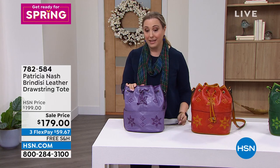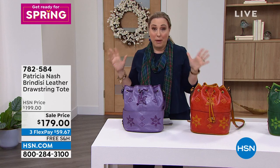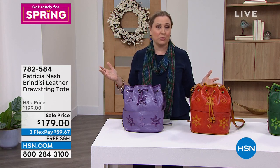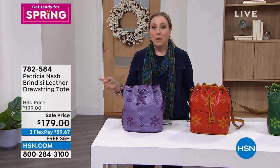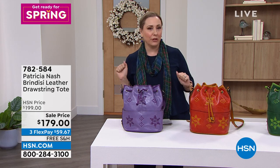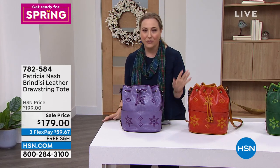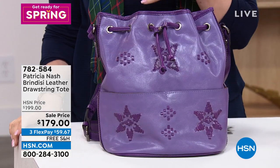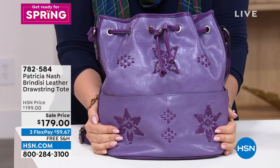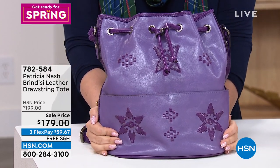Patricia Nash's brand is in high end department stores all over the country, but there you've got to plunk down all the money at once. We're going to send it right to your house for free. You give us a third of the money, we send it to you, you take 30 days to decide if you love it. If you don't love it, you send it back. If you do love it, you've just got two more payments. It is a way for you to get a high end bag.